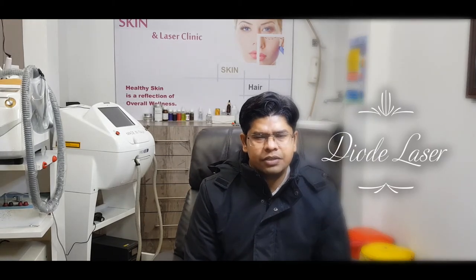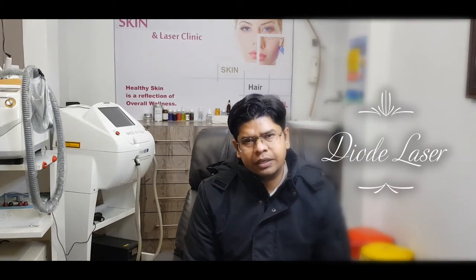Let's talk about Diode Laser Hair Reduction. It uses an 808 nm high energy laser beam that is directly focused on the hair follicles. But there are some limitations in this technology. It works best for dark hair, coarse hair, and small hair only.